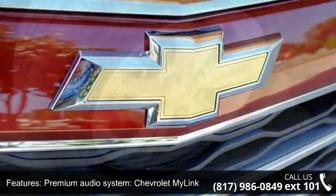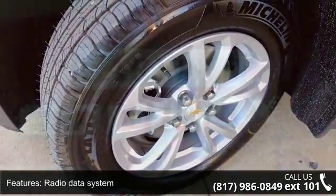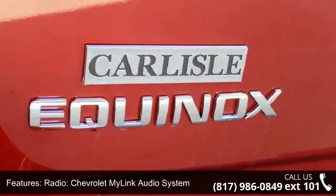Additional features include air conditioning, manual climate control, and rear window defroster. Low mileage is an important factor in your purchase and this vehicle delivers a low odometer reading.